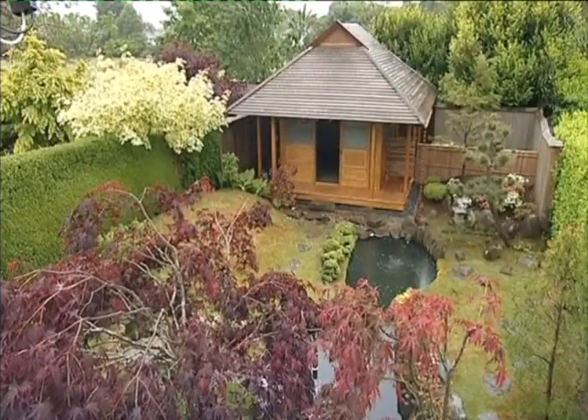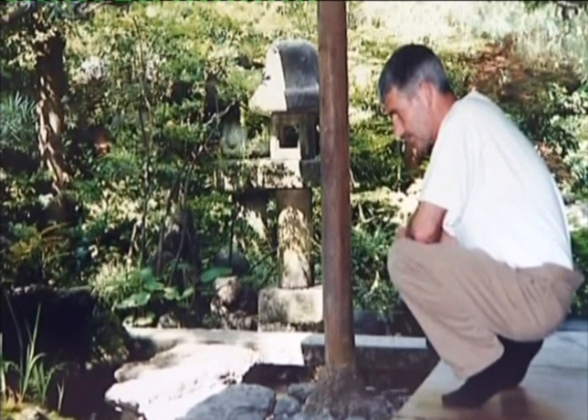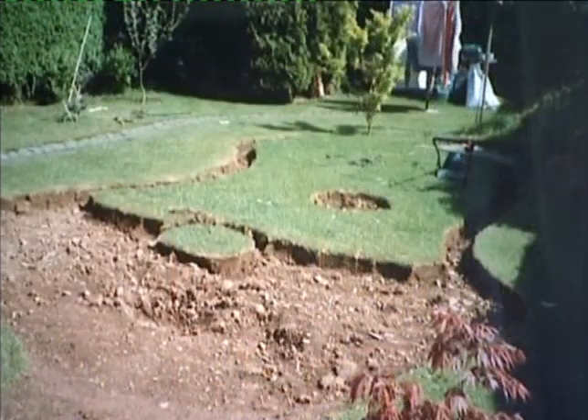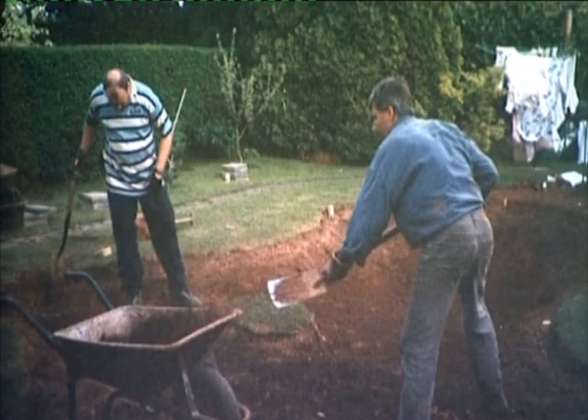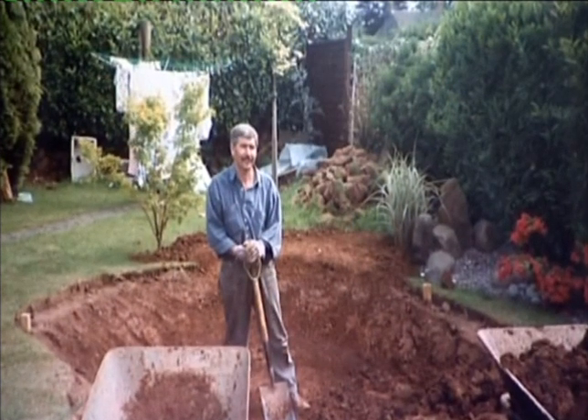Bernard was inspired during a trip to Japan by the gardens he visited in Kyoto. But it's taken him many years to create that same tranquility in his own garden. Initially it was just lawns, a huge Leylandia up in the corner where the tea house is, a laburnum. That was basically it. A pretty average garden.